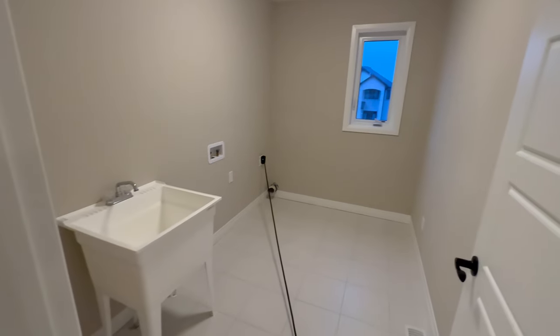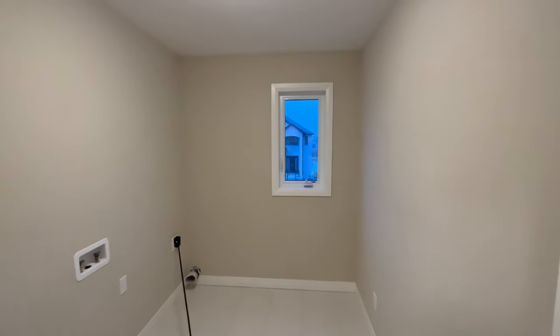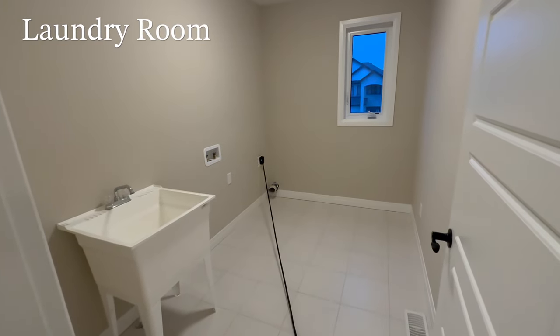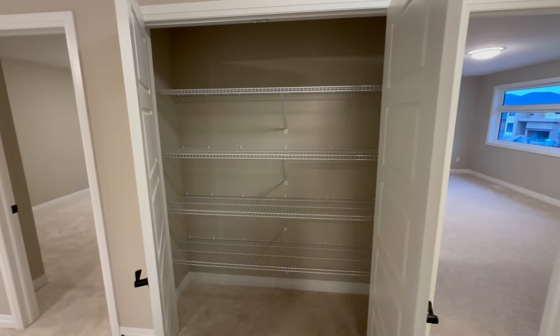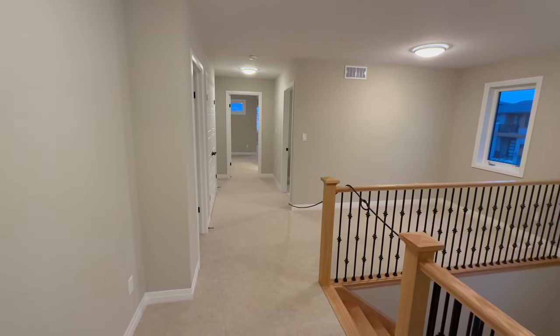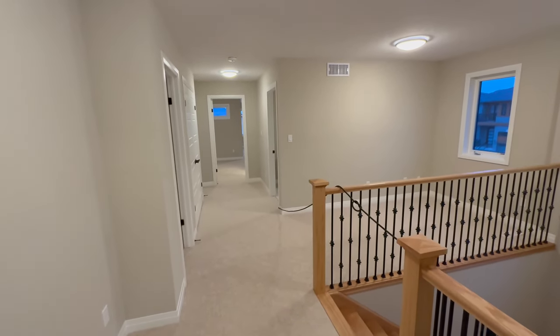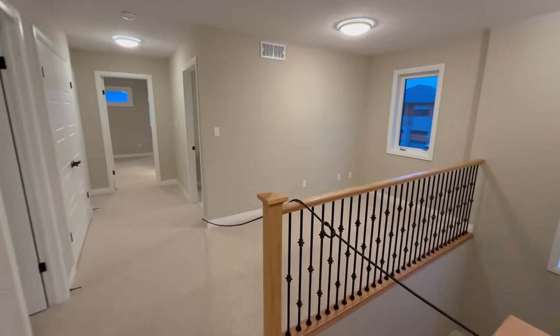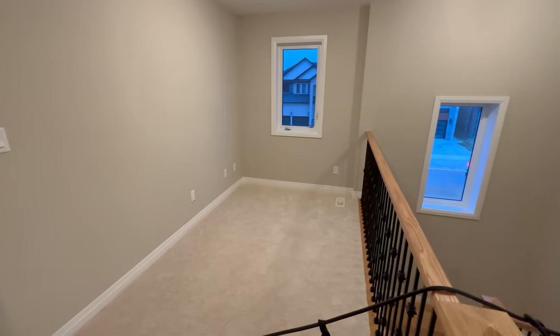This is the laundry room — a big laundry room with a window. This is the linen closet with a double door. When you come upstairs you see what a spacious house this is — a great place to live. I really like this sitting area, which can also serve as a beautiful office.